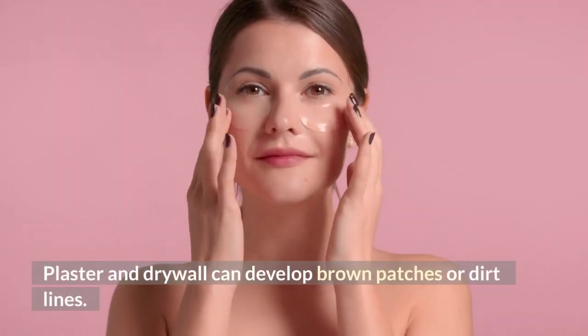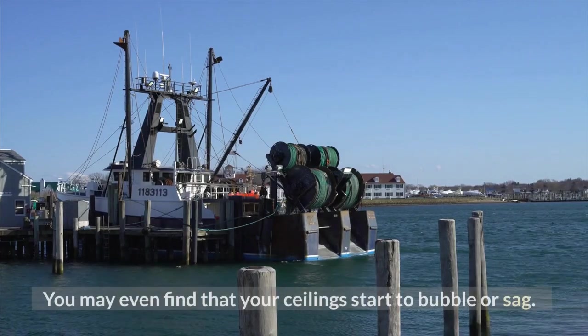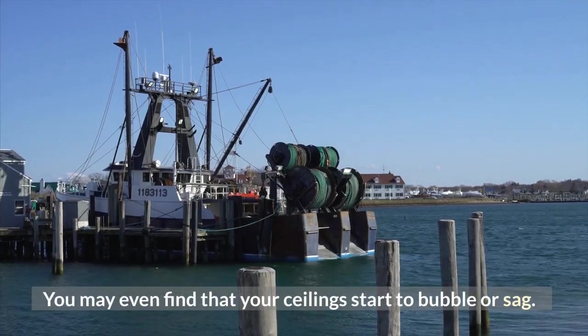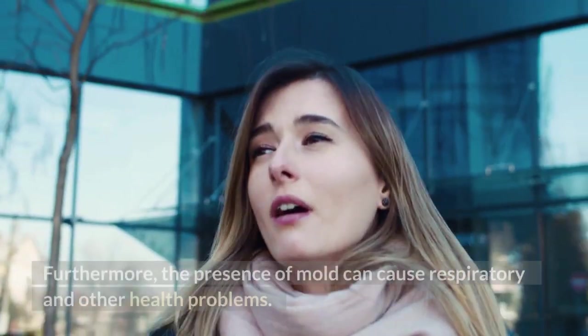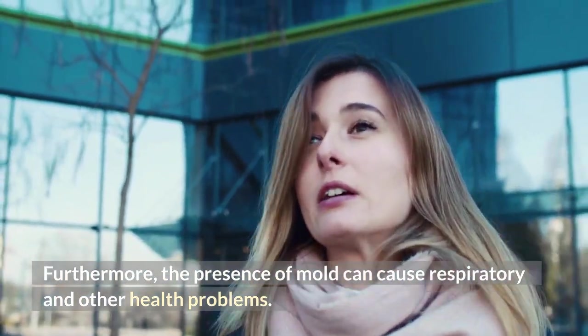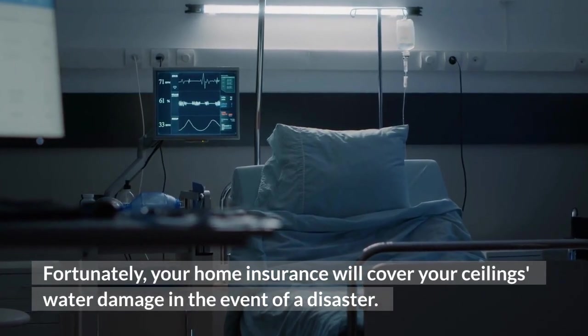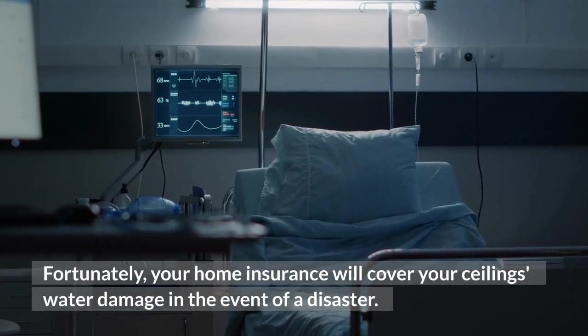Plaster and drywall can develop brown patches or dirt lines. You may even find that your ceilings start to bubble or sag. Furthermore, the presence of mold can cause respiratory and other health problems. Fortunately, your home insurance will cover your ceiling's water damage in the event of a disaster.